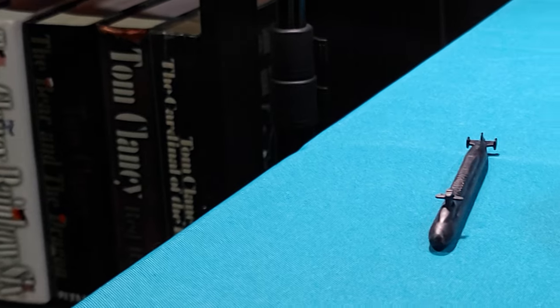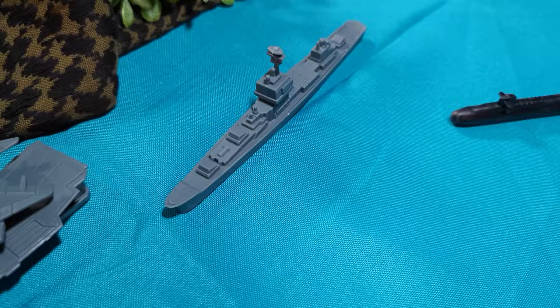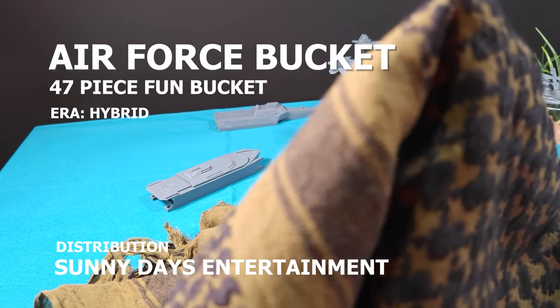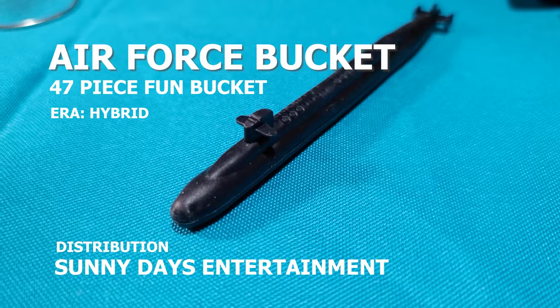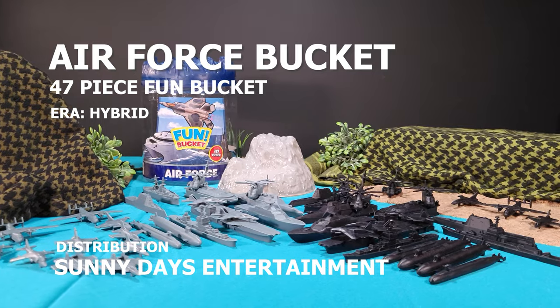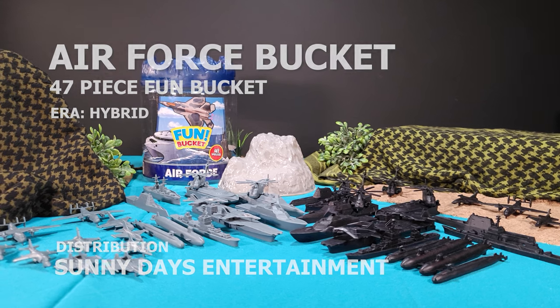This is Call of Plastic. Our mission is to recon the Sunday Days Entertainment Air Force 47-piece Fun Bucket. While it certainly lives up to its title, Air Force, featuring plenty of aircraft, this bucket also boasts an impressive array of naval assets. Let's recon!